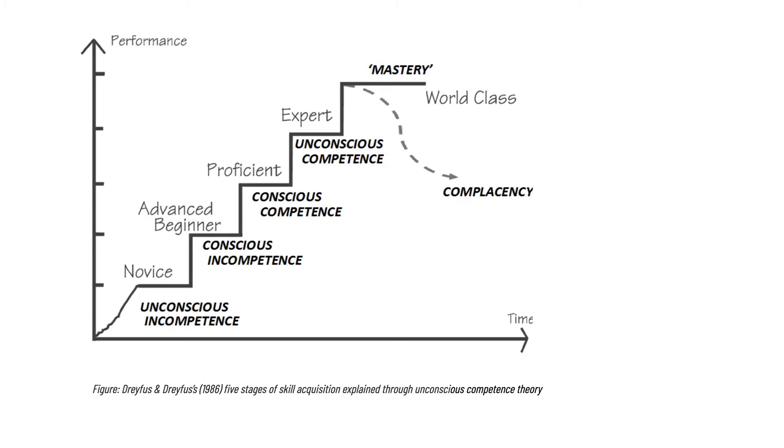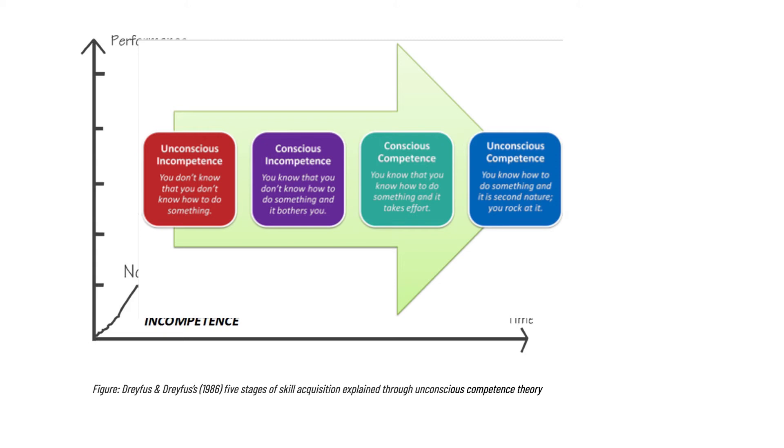An important theory to be familiar with is the levels of competence. Hopefully we start being consciously not so competent — where you know that you don't know how to do something and it bothers you. After 30 or 50 cases we move to conscious competence, where you know how to do something but it still takes great effort. As we attain mastery, we enter unconscious competence, where it's second nature and you feel fresh at the end of the procedure.